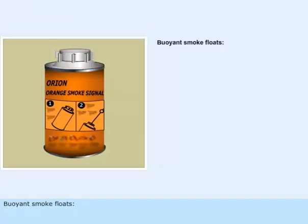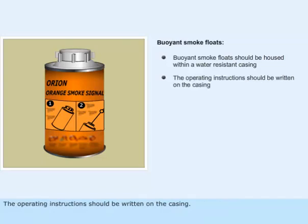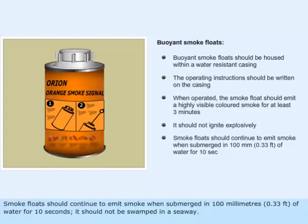Buoyant smoke floats should be housed within a water-resistant casing, with operating instructions written on the casing. When operated, the smoke float should emit a highly visible colored smoke for at least 3 minutes. It should not ignite explosively. Smoke floats should continue to emit smoke when submerged in 100 millimeters (0.33 feet) of water for 10 seconds, and should not be swamped in a seaway.